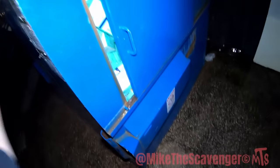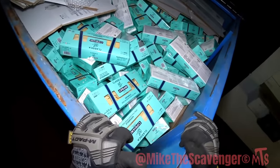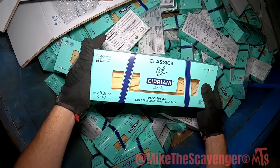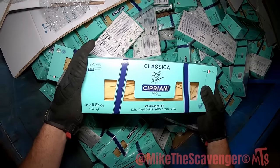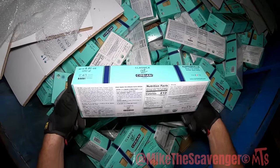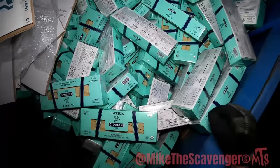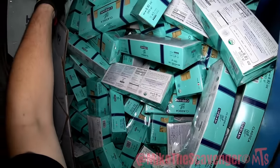I see stuff poking out the door here. What is this? It's a product of Italia — Italy. It is papa-derle extra thin durum wheat egg pasta. It's still good, but I mean I know why it's in the trash. Egg wheat pasta — is that all we got up in here? That's a lot of pasta.